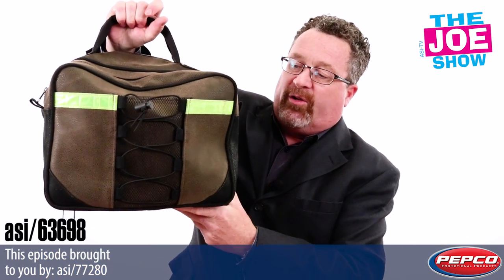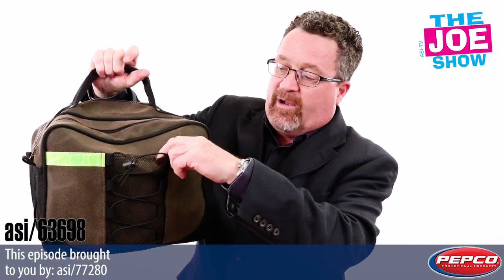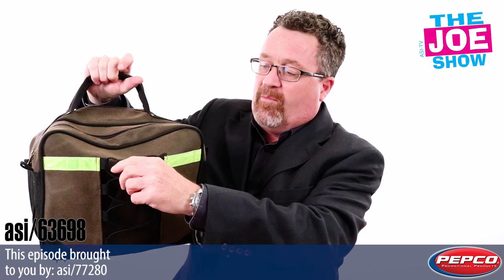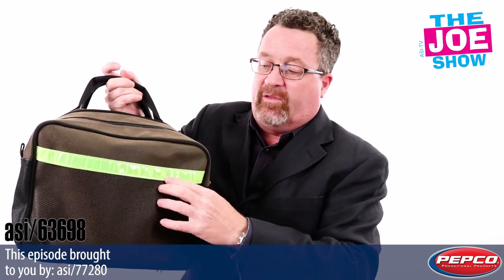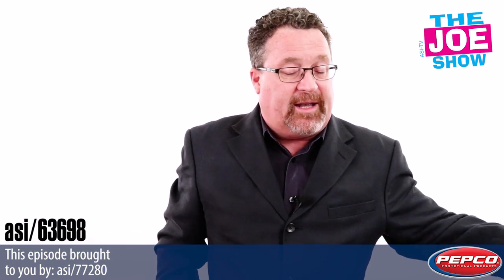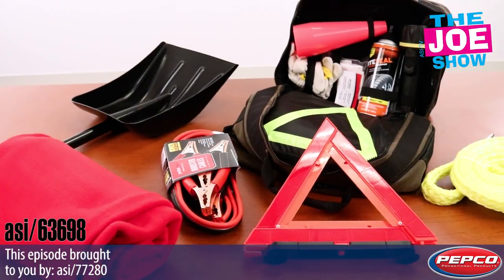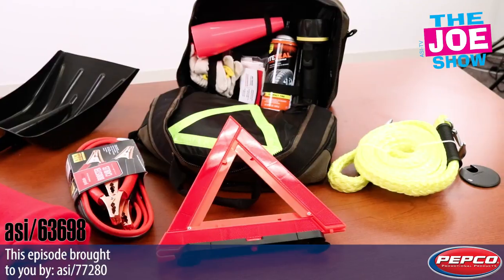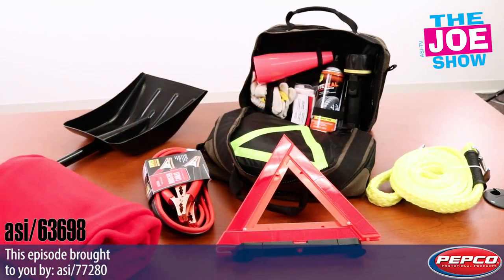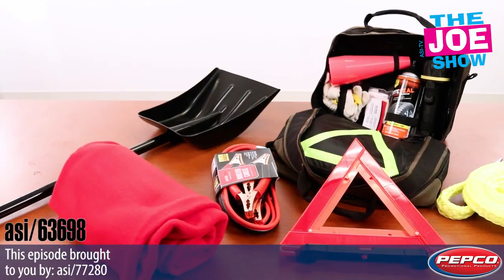This next product is heavy — this is the Cross Country Kit. You'll see it has a nice bag with reflective tape on the front and a mesh pocket, and on the back another mesh pocket with reflective tape. When we open this kit up, you're going to see a lot of fantastic products inside that are important to have in your car in case of an emergency. We're inching closer to winter weather — I know we're still complaining about heat and humidity here in Philadelphia, but soon we'll be complaining about the cold and the snow.